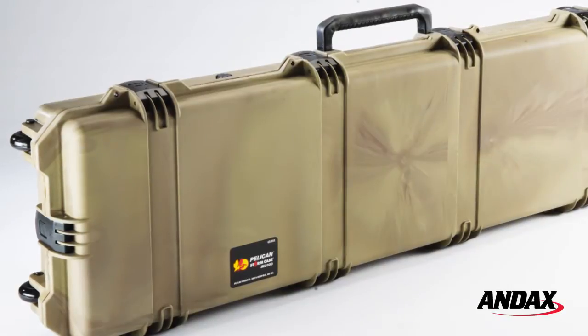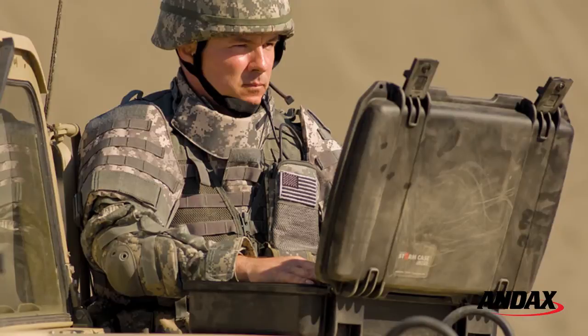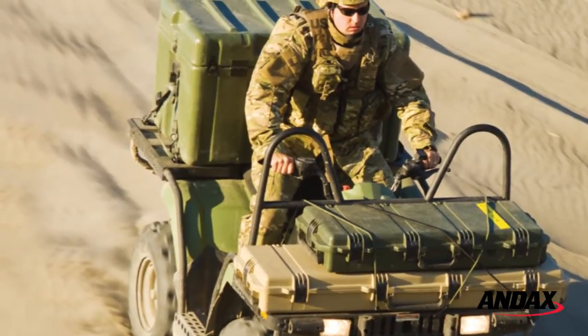Pelican's hard-shell cases are manufactured with a high-impact polymer material. The case is extremely durable for protecting and securing valuable equipment for transport.